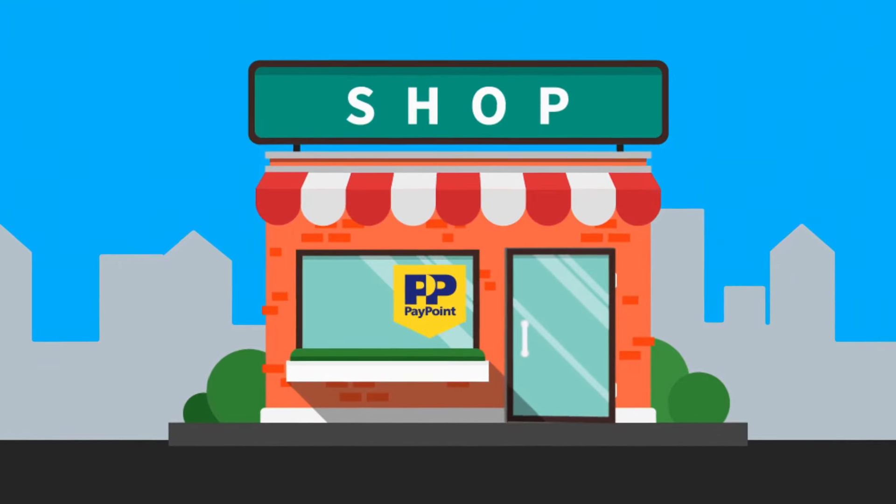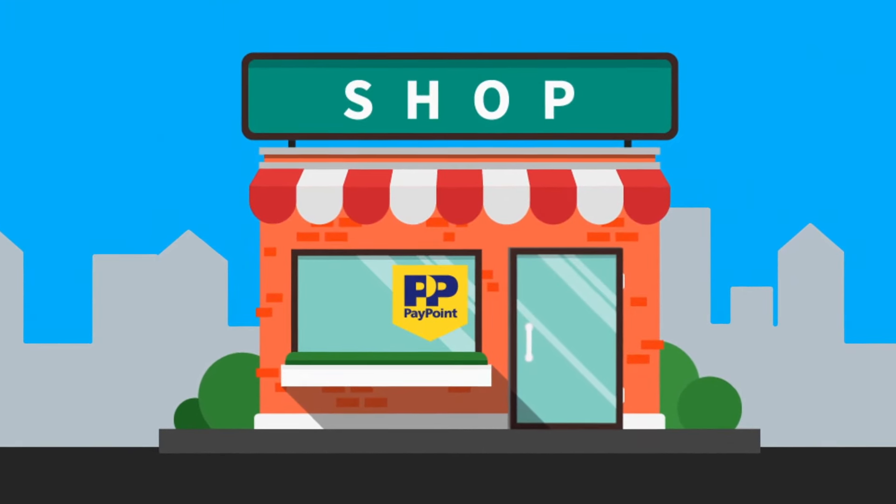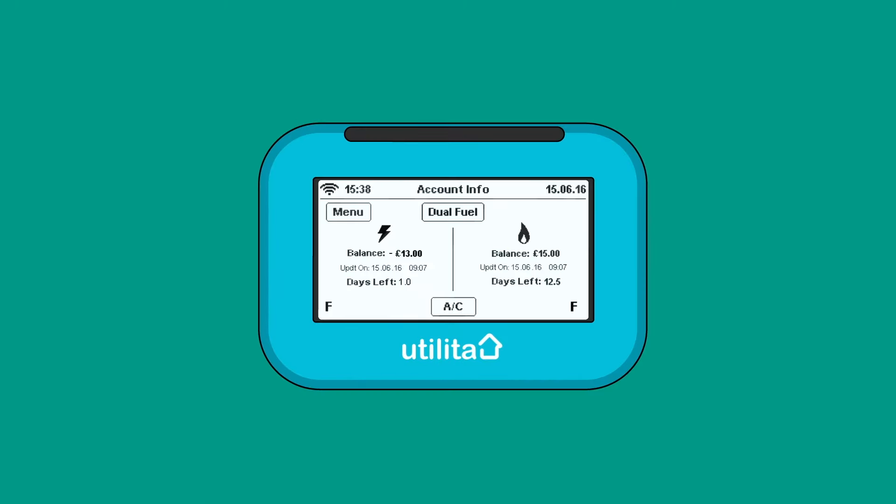It's vitally important that you're mindful that any credit used will need to be repaid in full when you come to top up. How much you need to top up by will be clearly shown on your in-home display.